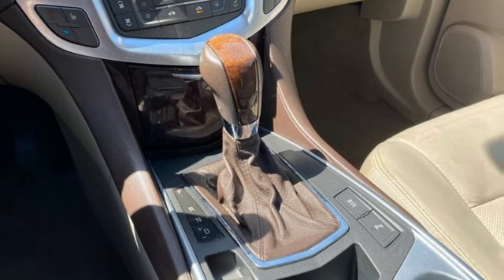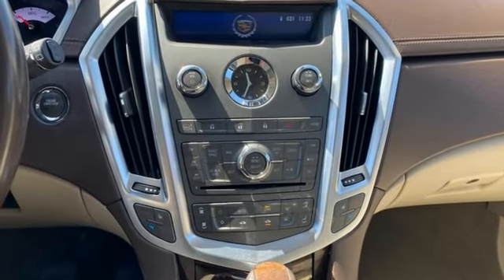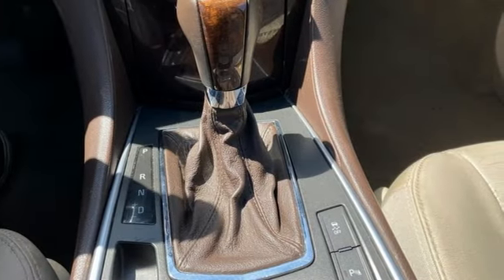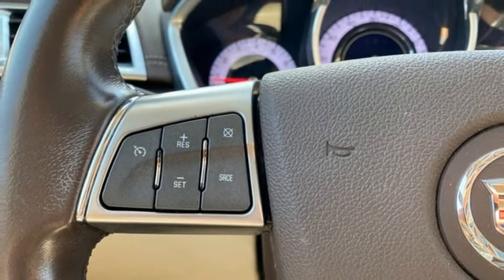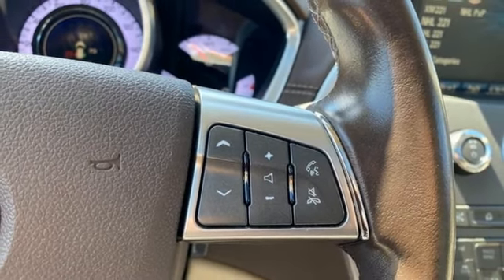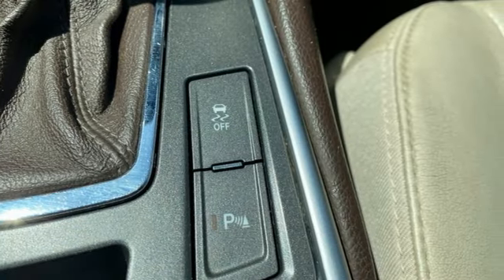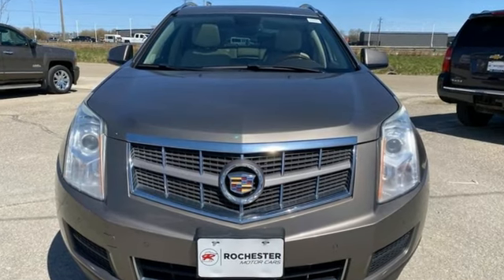It boasts an impressive list of features, like these: Ecotech engine, 4-wheel drive, external memory control, memory exterior door mirror settings, front heated leather bucket seats, front and rear camera parking sensors, AM/FM/XM satellite radio, memory pedal settings, dual zone climate control, auto dimming rear view mirror, and a refrigerated box located in the glove box.